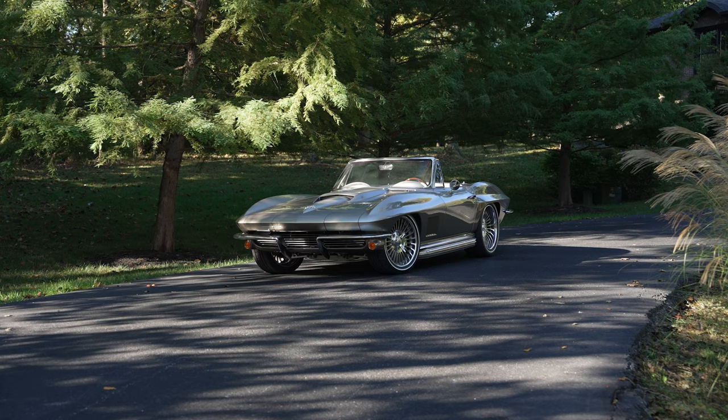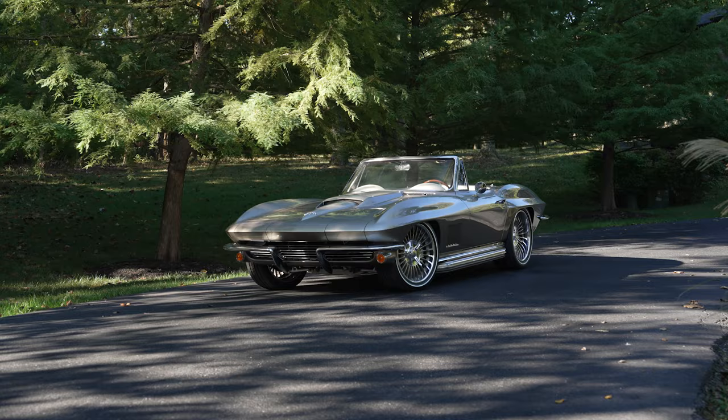I traded information with him, called him in the middle of the week, drove up to Anderson, and bought that drivetrain from him. I put it in that '55 truck, won the Good Guys show with it, and won the Super Chevy the next year. Really, really good success with it.